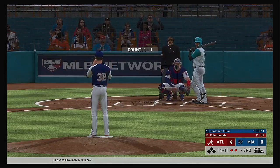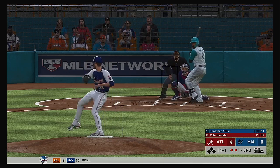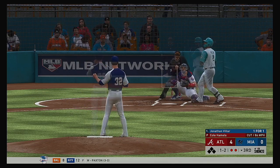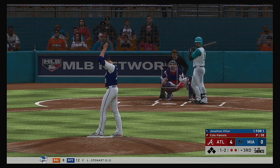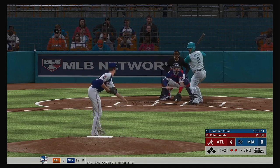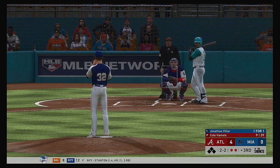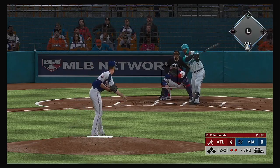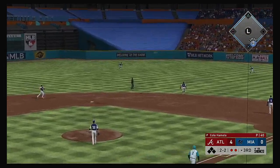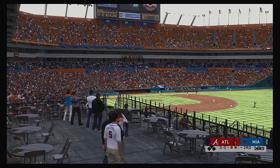Bases are empty with two gone. The switch hitter, Jonathan Villar, will be the next to bat. One and two now — that's in there at the knees. Fastball misses in the dirt as he tried to get him to chase the low one. High in the air out to center field — Acuna's there for it, and that's the third out.